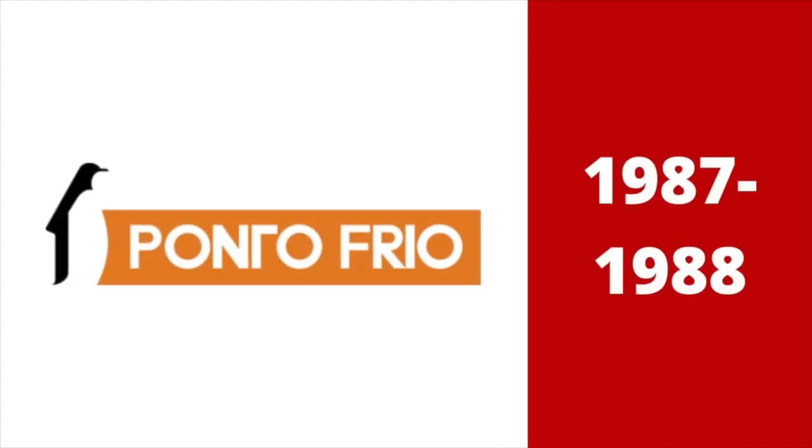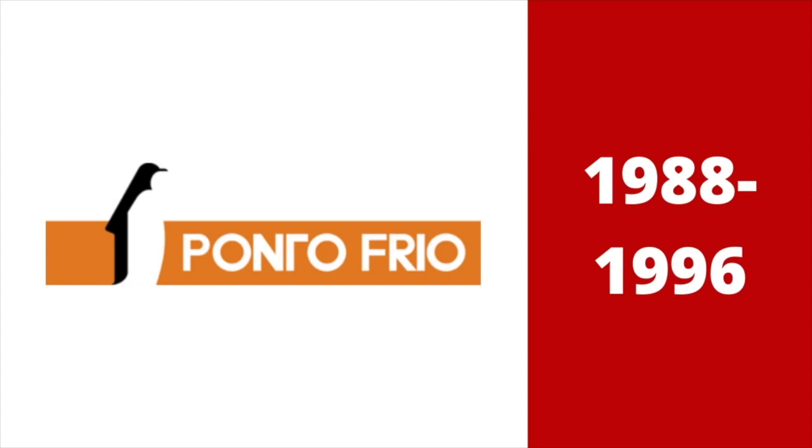1987 to 1988. There is a penguin next to an orange rectangle. Inside it, there are the words Ponto Frio in white text. 1988 to 1996: the words became smaller, the penguin moved, and one part of the rectangle has been extended.